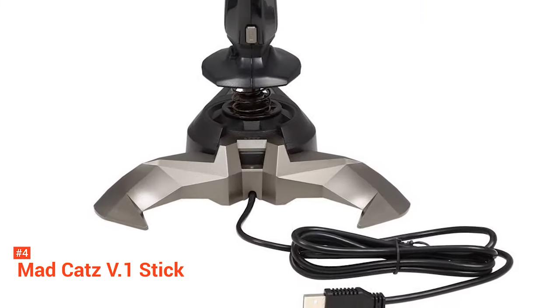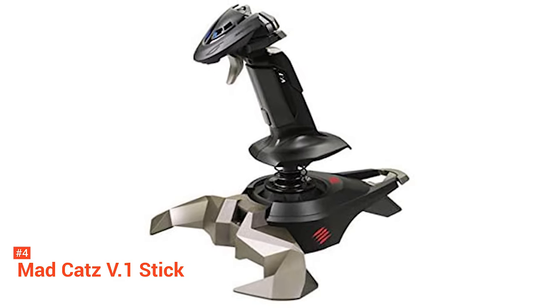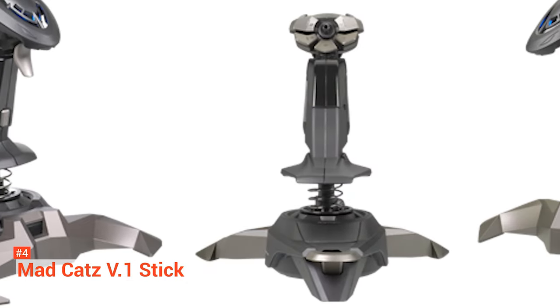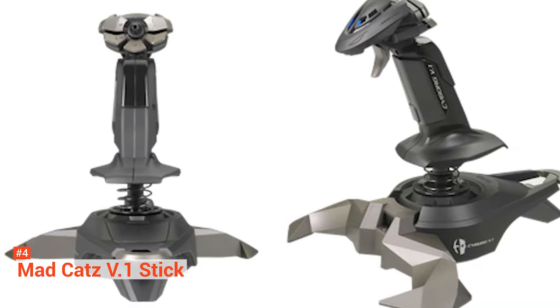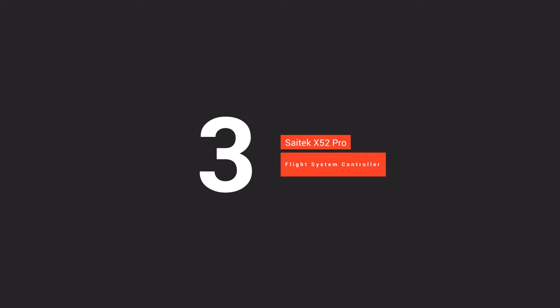The MadCatz joystick is an ideal purchase for beginners. Considering the budget, you would not face any issues with this product. It is made up of sturdy material with good ergonomics, and it does not have many buttons to confuse you.